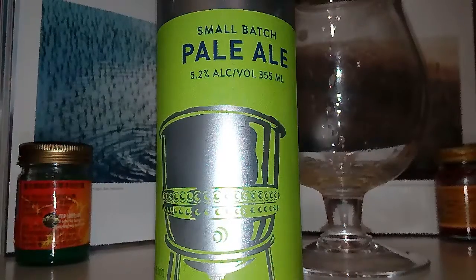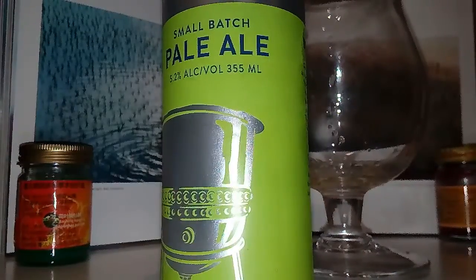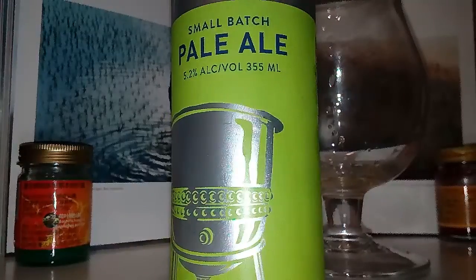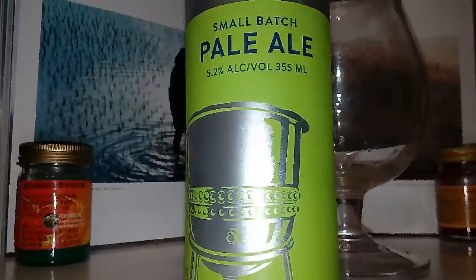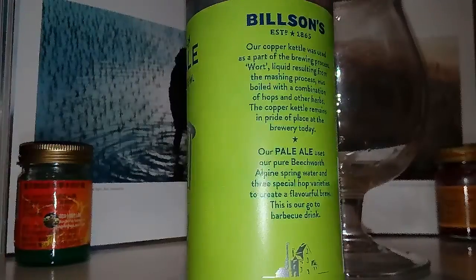How you going there fellas? Here we go with Bill's — Bill's Pale Ale. Small batch, 5.2, which is a decent old amount for a pale ale. Established 1865. I find that amazing.